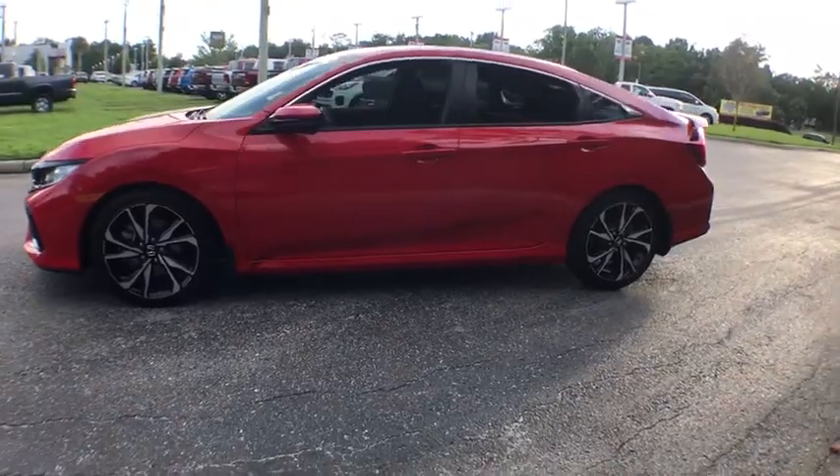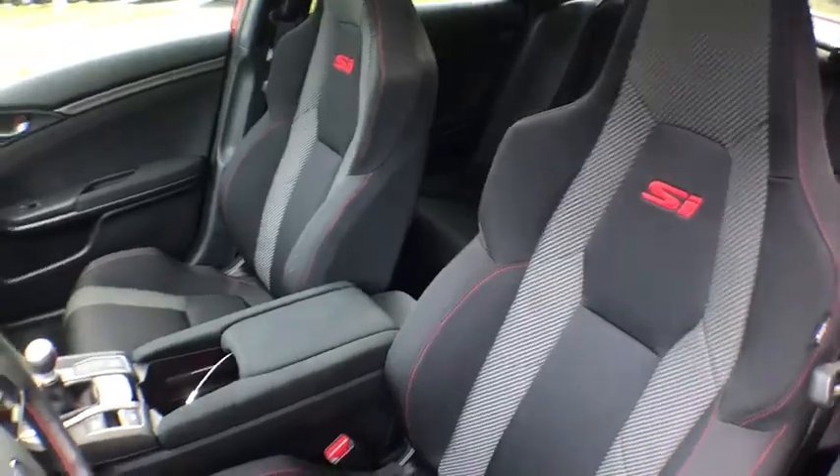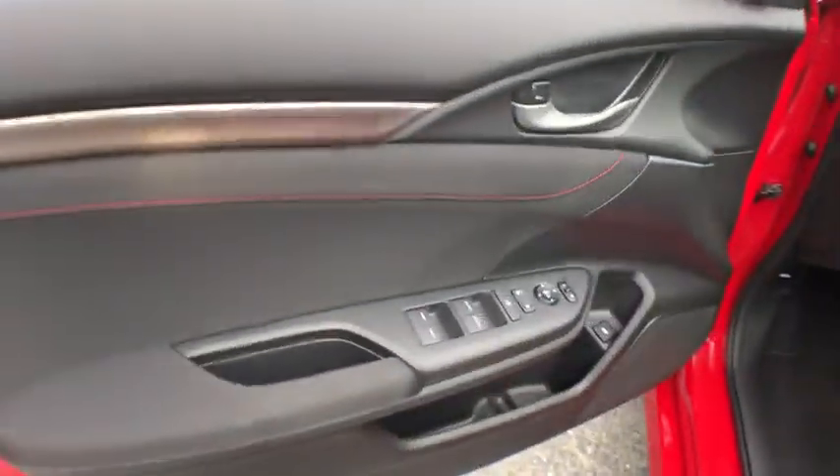Here are some of this vehicle's great options: traction control, dual airbags, power steering, four-wheel disc brakes, security system, fog lights, rear window defroster.